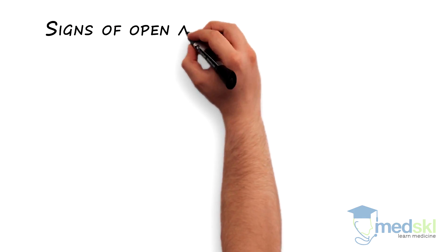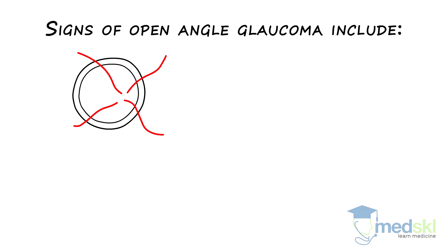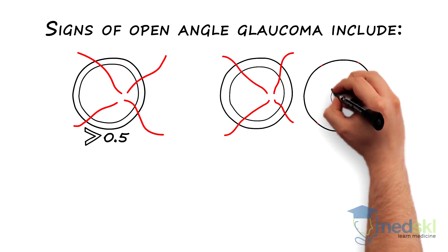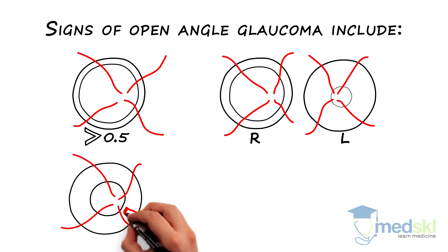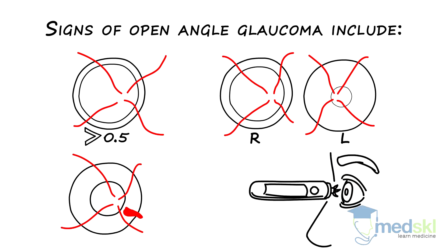Clinical signs of open angle glaucoma include a cup-to-disc ratio greater than 0.5, cup-disc asymmetry between the two eyes, the presence of a disc hemorrhage, and an eye pressure that is greater than 21 millimeters of mercury.